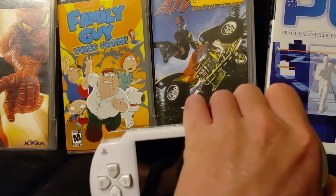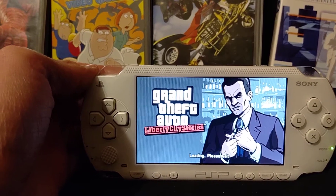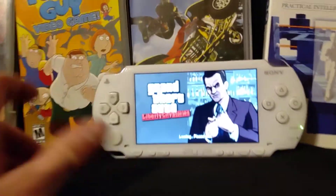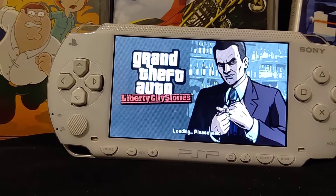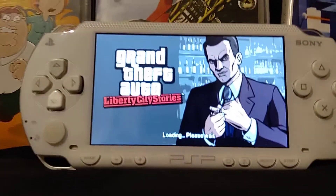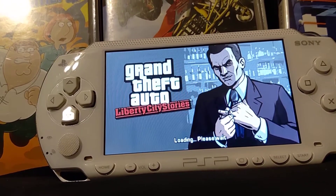Anyway, we'll go ahead and power it on. The last time I used it I was playing Liberty City Stories, and it's gonna try to load up. I don't know if it's even gonna load up the game because it was having trouble last time. Might have to eject the disc, or just let it sit and do its thing — so that's what we'll do, we'll just wait and see if it does anything.